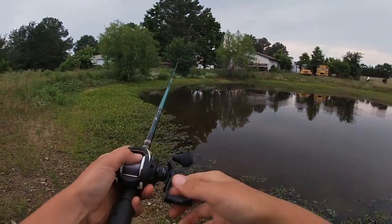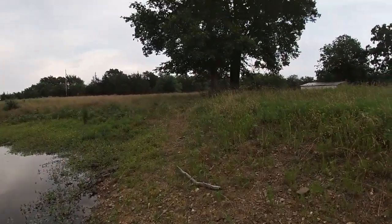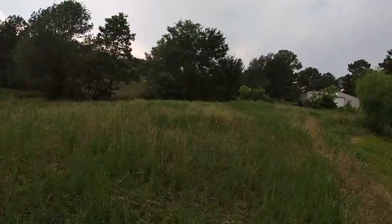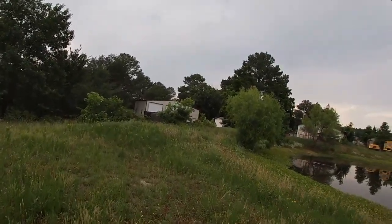Spinnerbait's got to be one of my favorite baits. We caught a bass — not on the right combo, but we caught a bass. Some days you don't get what you want, but I ain't complaining. At least I caught a fish, right? Lost like three bass, but at the end of the day I caught a fish. That's all I'm having.